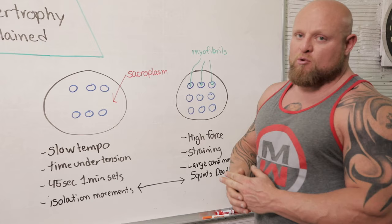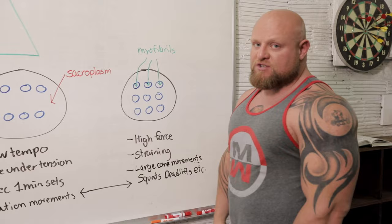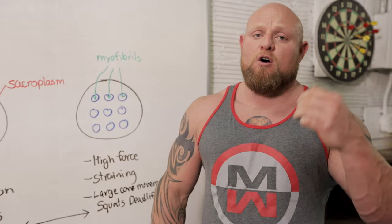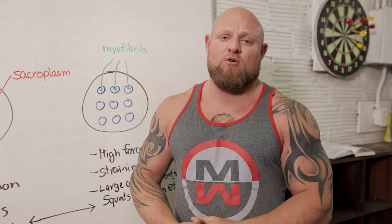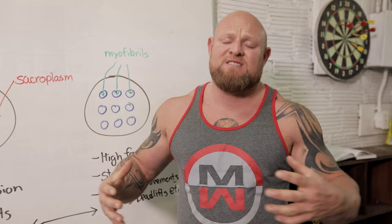Myofibrillar hypertrophy is high force. If you want to change the fibrils of the muscle, you really have to strain extremely hard. The max effort method really works with myofibrillar hypertrophy — you have to strain really, really hard. Squatting, deadlifting, core movements. Straining hard on a bicep curl is not going to be nearly as effective for myofibrillar hypertrophy as doing something insanely hard for the entire body, such as a squat or a deadlift.